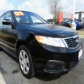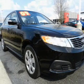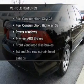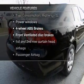Let the outside in with a power convertible roof. Memory settings are one of many features, and with these notable features, you won't want to miss out on the opportunity to own this amazing ride.